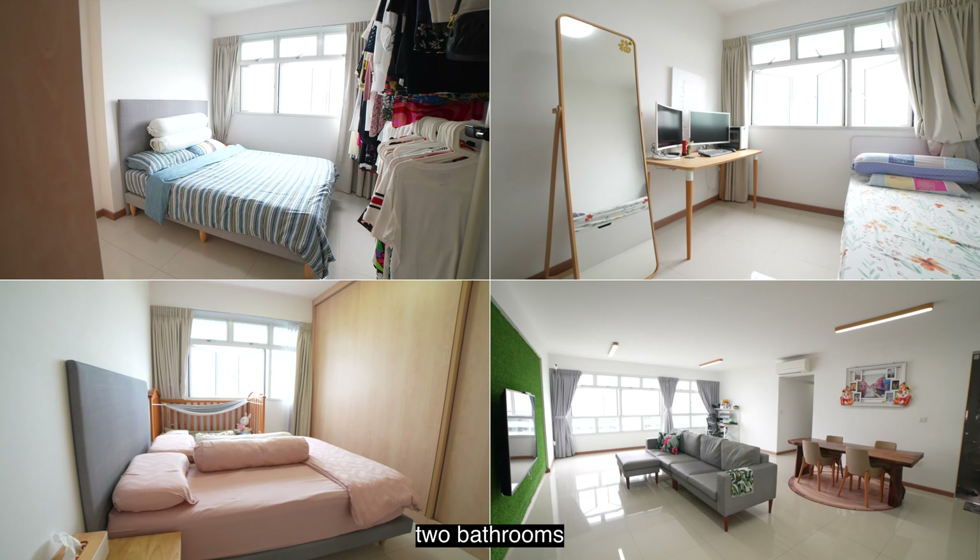Today we are heading up to this renovated and spacious 5-room HDB unit here at Block 450B, Bukit Batok West, Avenue 6. You have lots of greeneries as well as facilities surrounding this estate for you and your family to enjoy. Follow me as we check out this unit. Let's go!